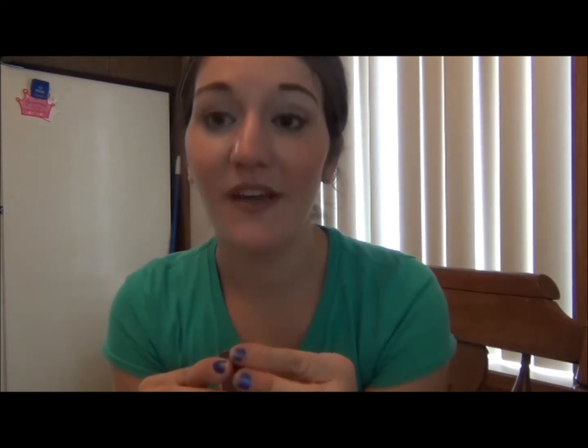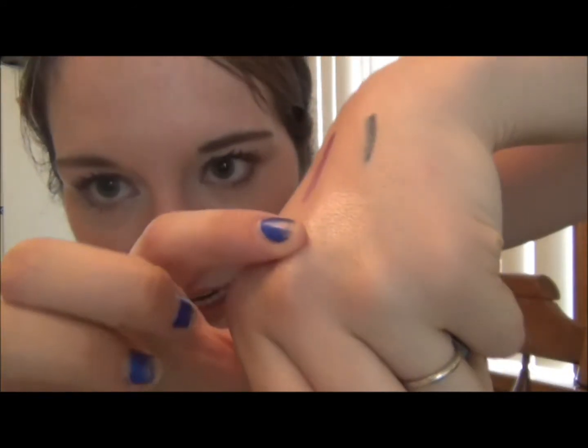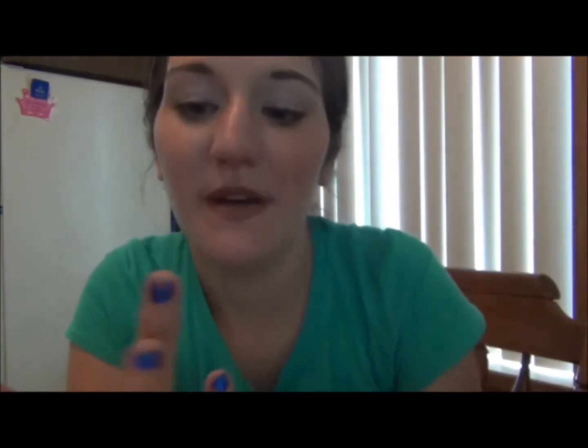And then everyone has been talking about this — the Maybelline Color Tattoo. They just barely came out with a limited edition collection and this is the barely beige color. I went to three different stores to find this because they were sold out in two of the stores, and once they sell out on limited editions they don't restock. So I was like, I really want that. Can you see how pretty that is? It's really light and very glimmery but oh, it's just gorgeous.